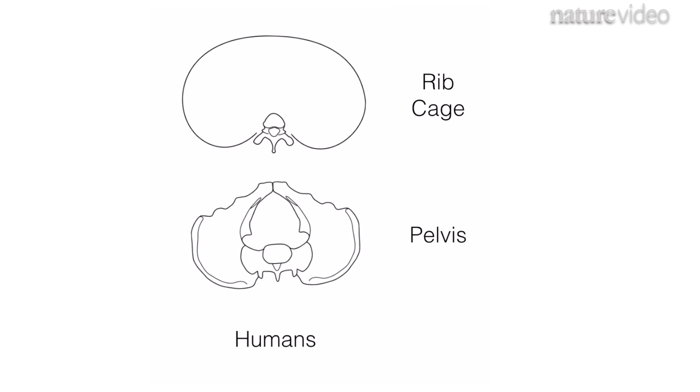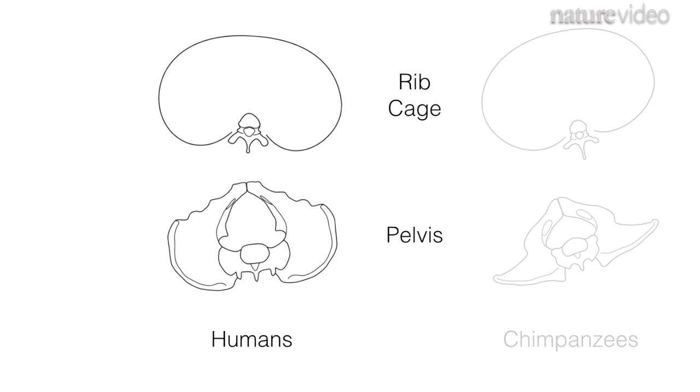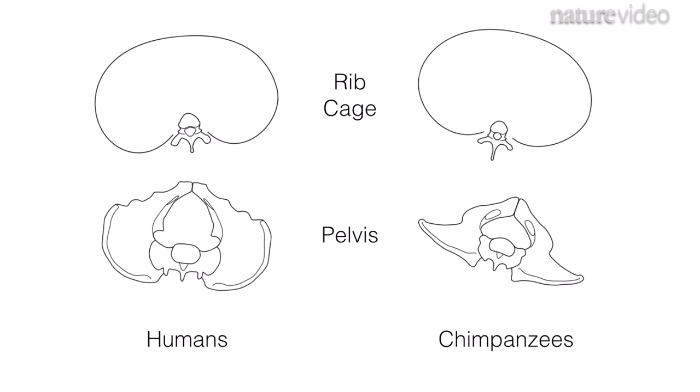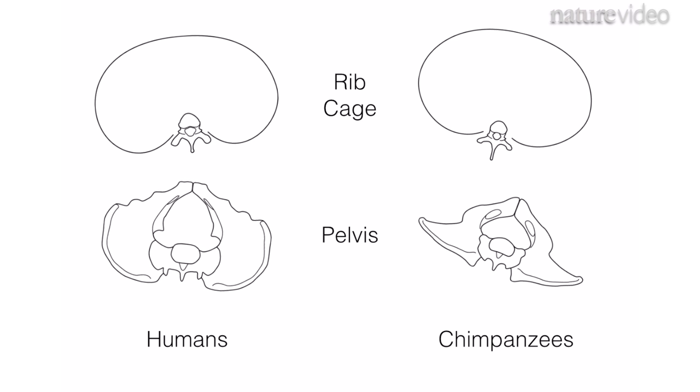From looking at their skeletons, chimps' torsos appear to be too rigid to make this movement possible. But, surprisingly, Hercules and Leo's bodies do twist a little as they walk. You can see their ribs move in the same direction as their hips, but they are cancelling out some of the motion.